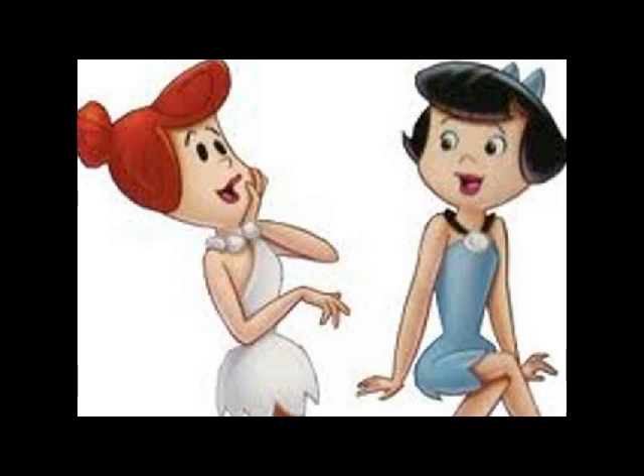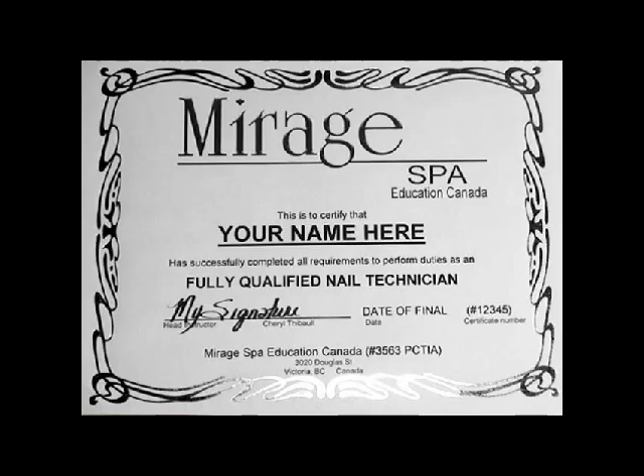You can fulfill your dreams without leaving your hometown or even your home, wherever it may be. We're proud to say we're the only online nail technology school that we know of today that offers a diploma upon successful completion of the course from a registered trade school.